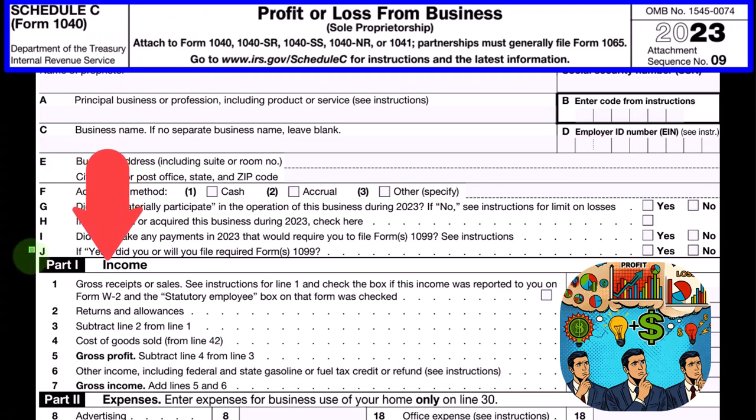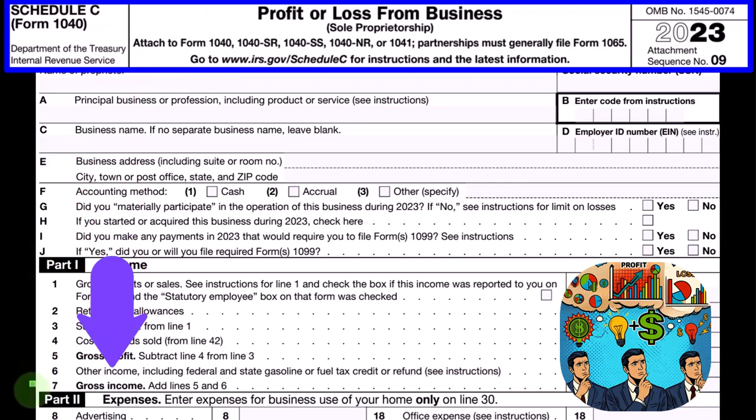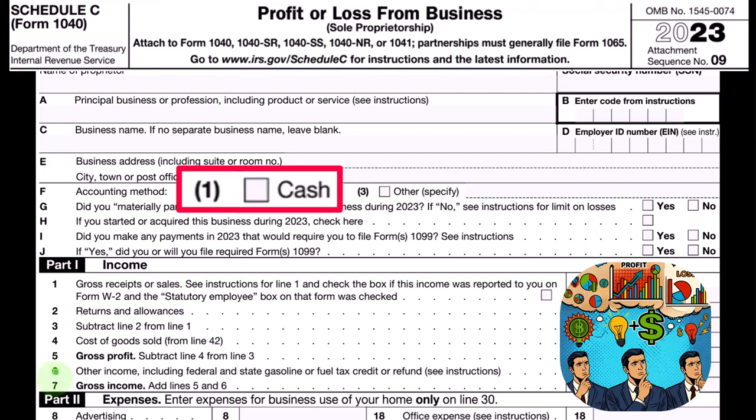We're looking at the expenses section, which usually has the most different kinds of categories. One of those more difficult ones is depreciation. Even if using a cash-based system, we're often forced to do an accrual thing because the tax code says so — putting the depreciable property not on the books as an expense when we incur it or pay for it, but rather on the books as an asset.